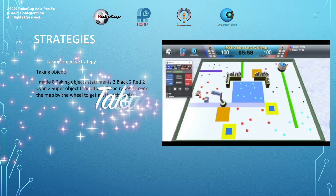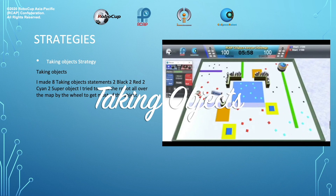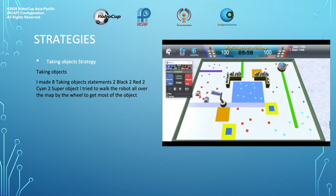Take objects strategy. I made eight taking-objects actions: two black, two red, two cyan, and two super objects. I tried to walk the robot all over the map by the wheel to get most of the objects.